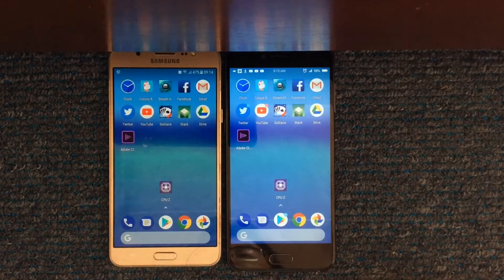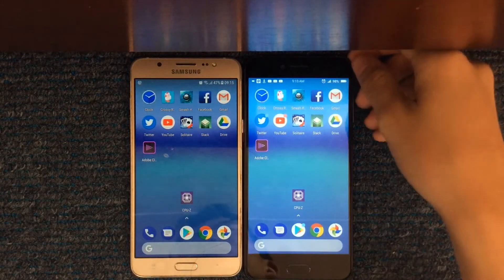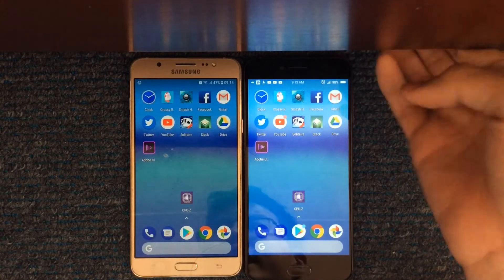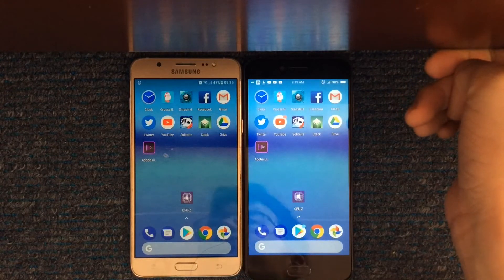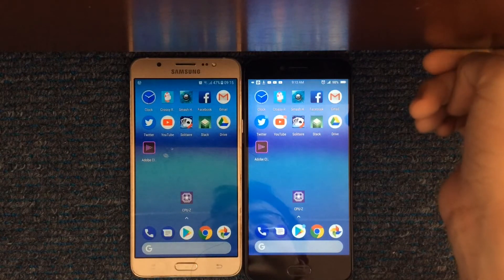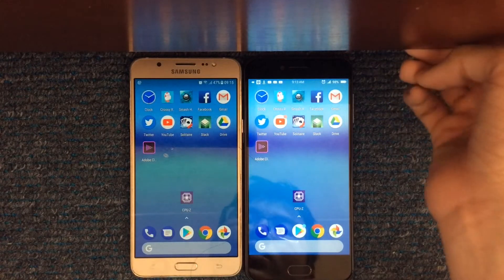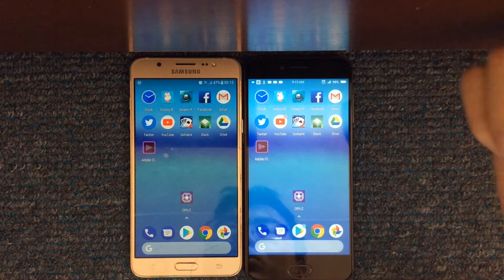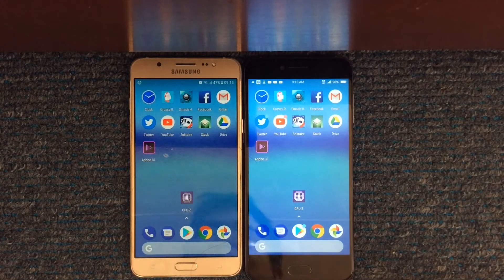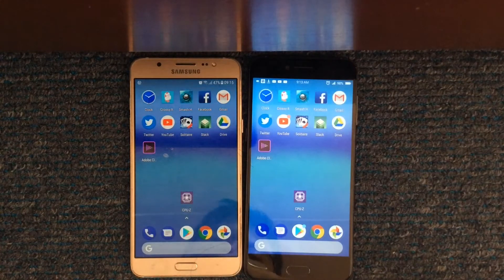I'm going to do the speed test between these two processors to see which one is faster. I'm not going to include multitasking here because I'm comparing two processors, not two phones — but I'll include it anyway since you guys want to see it. The BFOM 2017 is a $500 phone and this is $250, but if you want multitasking I can still do that. Let's get started.